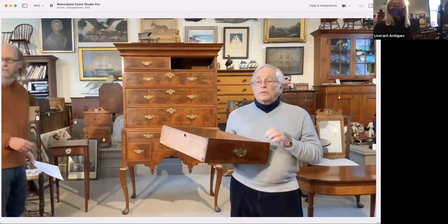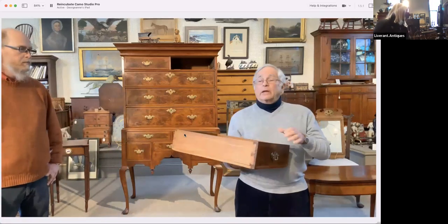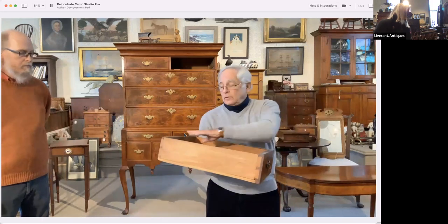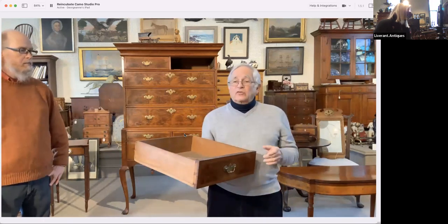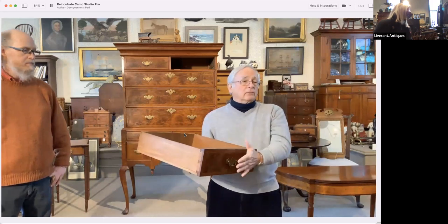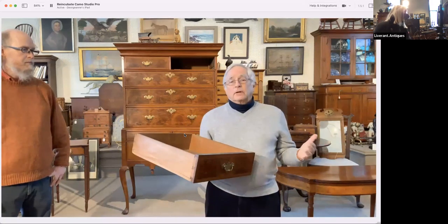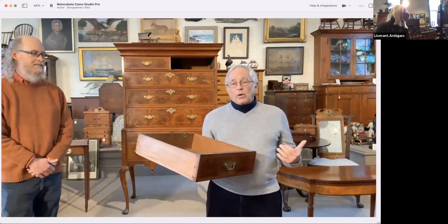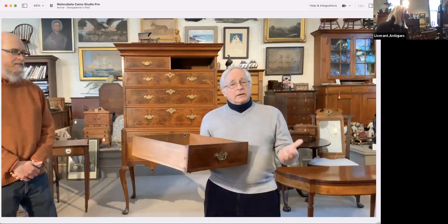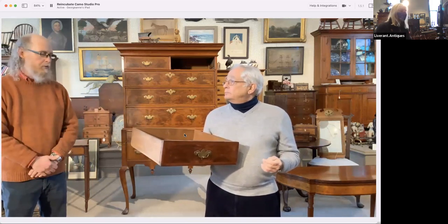Question from the chat: what are the drawer sides, back, and bottom constructed of? We call that the secondary wood. On this particular piece, the primary wood is the white pine with the veneer on it. The secondary wood can vary. In Boston and Massachusetts, the wood of choice was often white pine — it was available. But this piece is all eastern white pine: sides and bottoms throughout the whole piece.